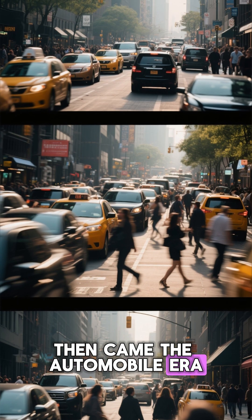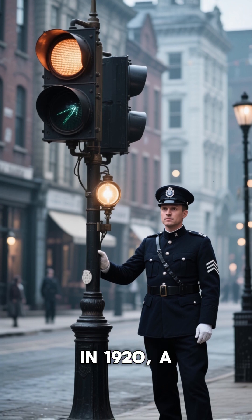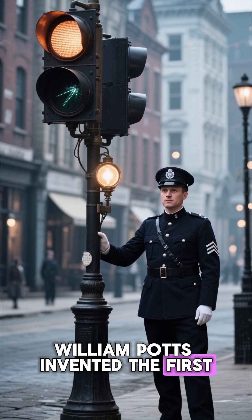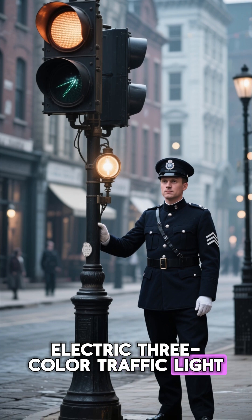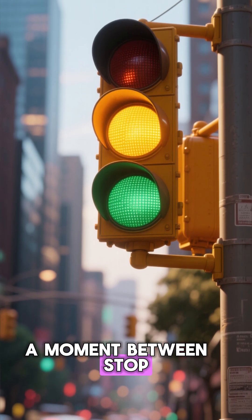Then came the automobile era, and with it, chaos on city streets. In 1920, a Detroit police officer named William Potts invented the first electric, three-color traffic light. He added the middle color, yellow, to give drivers a moment between stop and go.